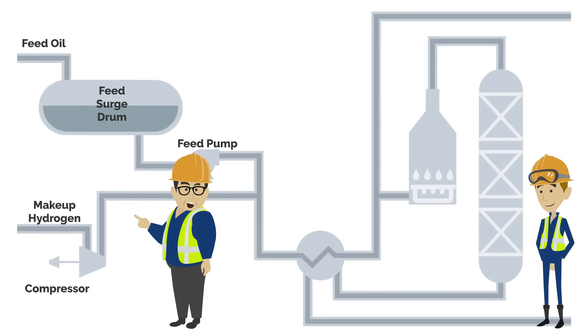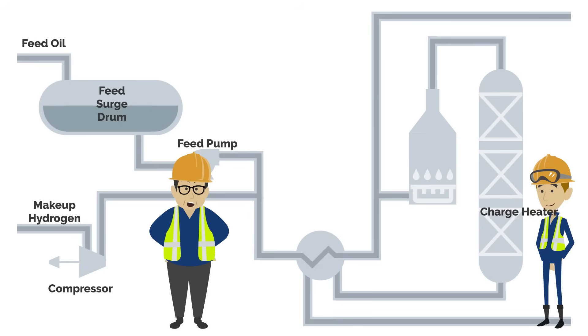The combined feed oil and hydrogen then travel through an exchanger and charge heater to preheat them before they enter the reactor. The feed is then combined with hydrogen in a reactor to break the longer, heavier chain molecules into shorter chains. Then these shorter chains are saturated with hydrogen.